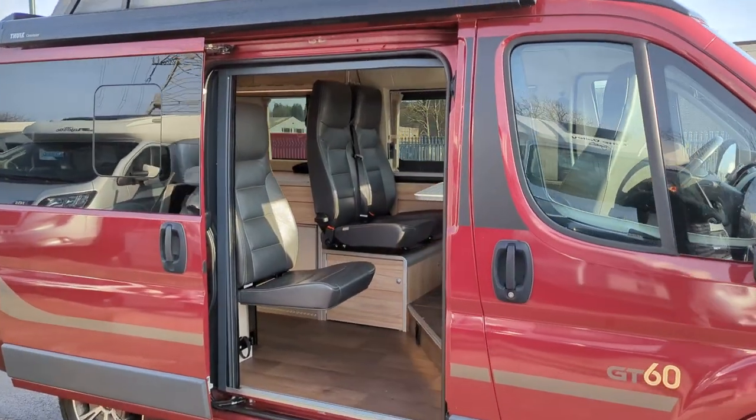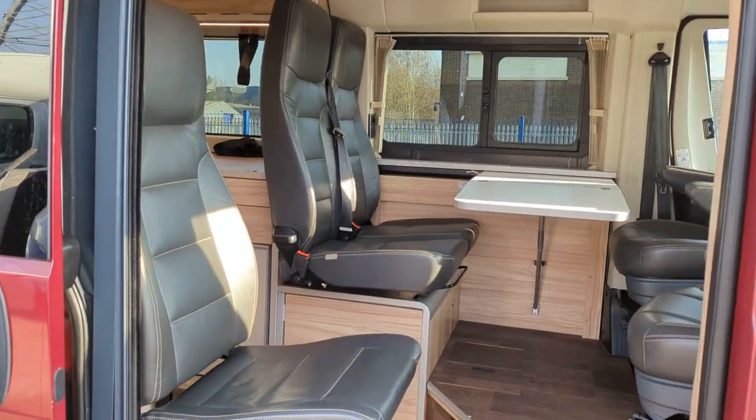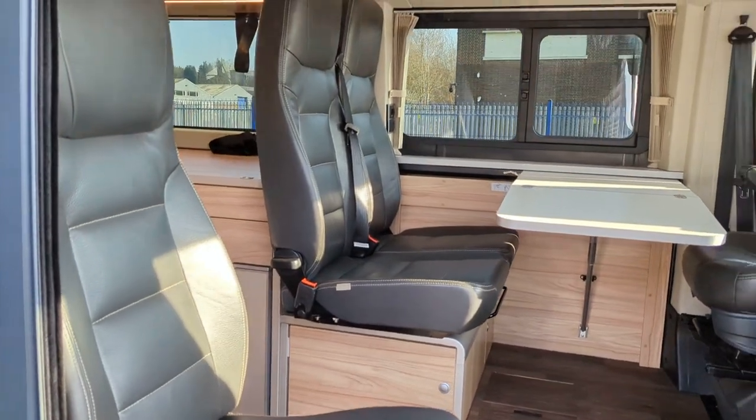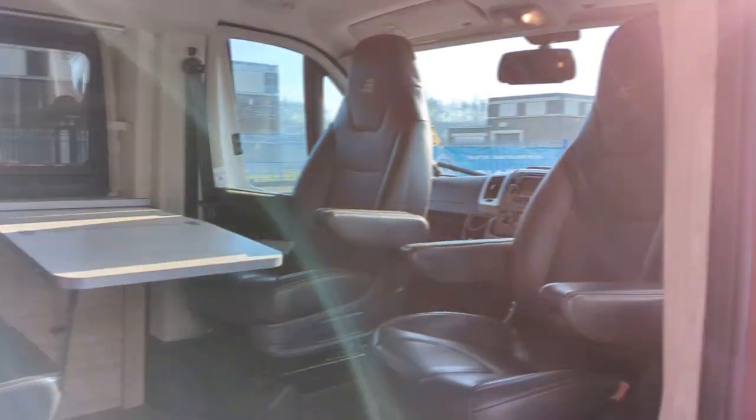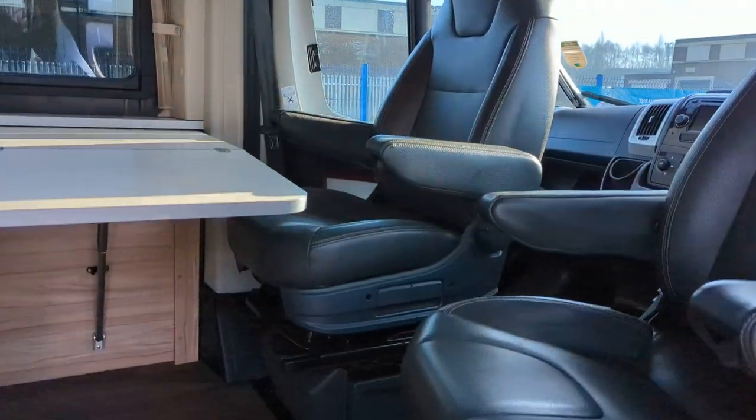Now moving on into the inside, it's a great stylish inside here. Now it's five seatbelts, four berths — that's your dining area — two front swivel seats with armrests, leather.